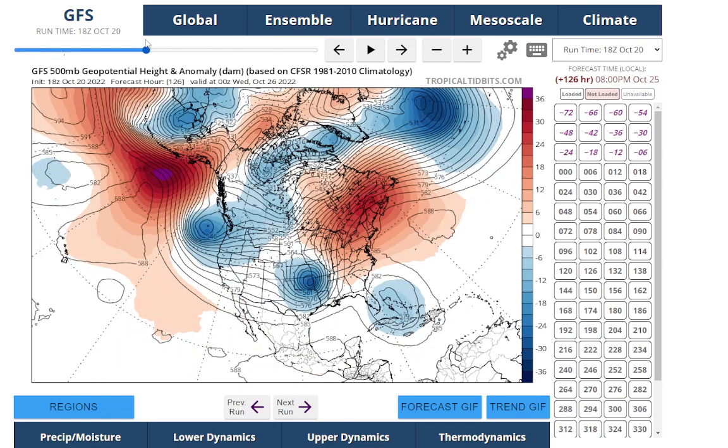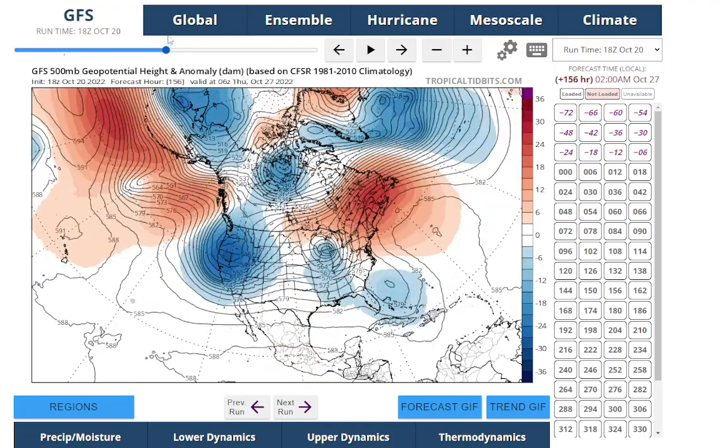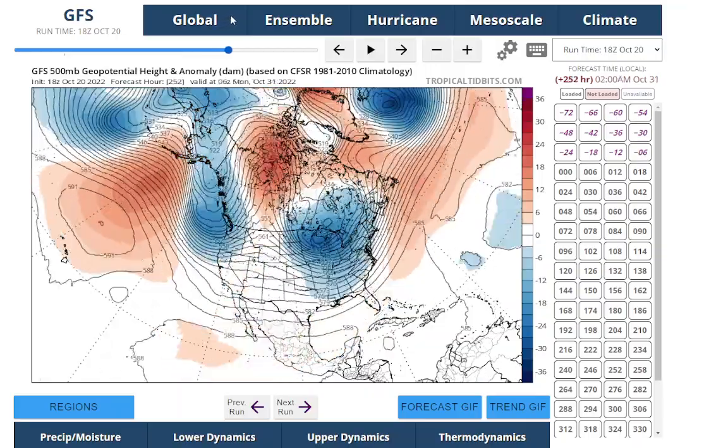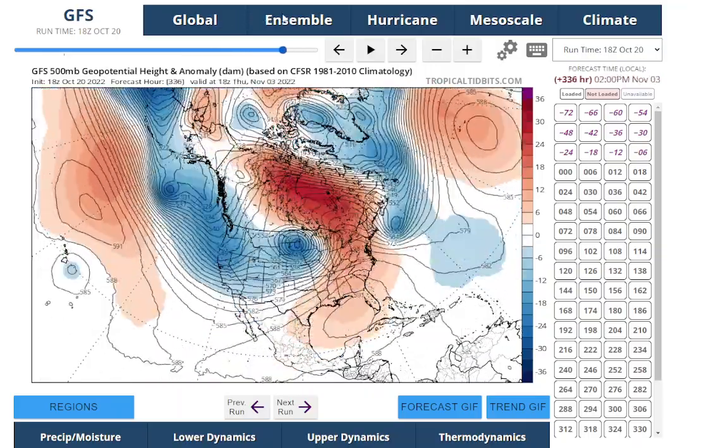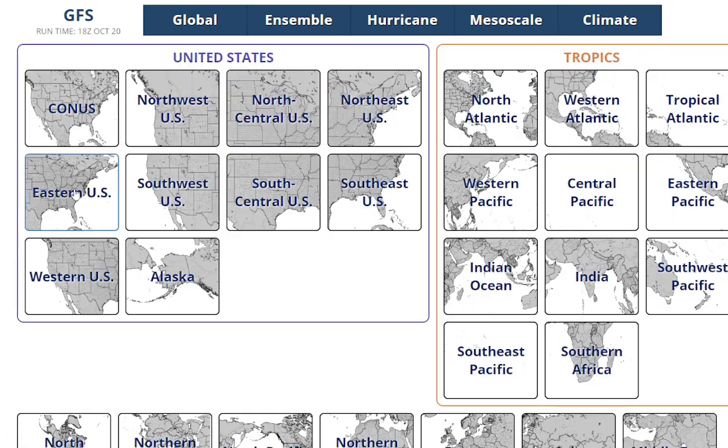That's going to bring us more rain. This could be one of the worst Octobers on record — the GFS is bringing another storm up as we get toward Thursday. And then we finally get into a trough again toward the end of the month and bring us some dry air, but we're going to be dealing with more rain again.